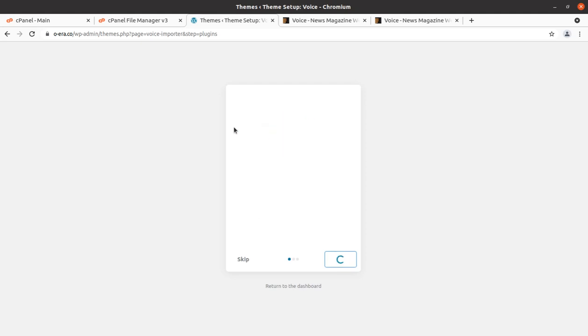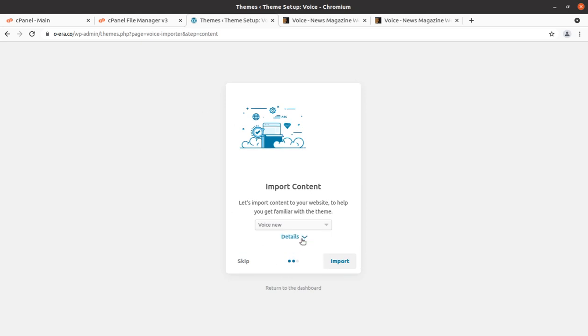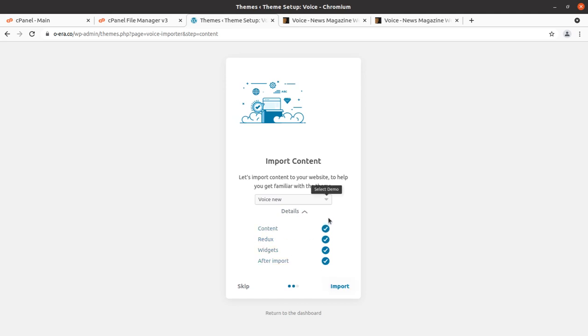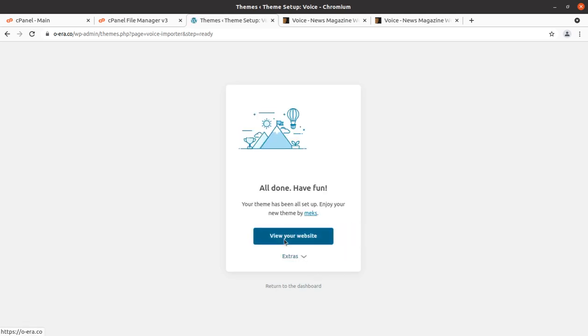All plugins have been installed and we are moving to the next screen: Import Content. You can opt to import all content or skip it. Since this is a fresh installation, I am selecting all — all is selected by default. Simply click Import. The screen shows the progress of demo content installation and it reached 99% in just a second. The import completed within a minute and we are ready to visit our website.